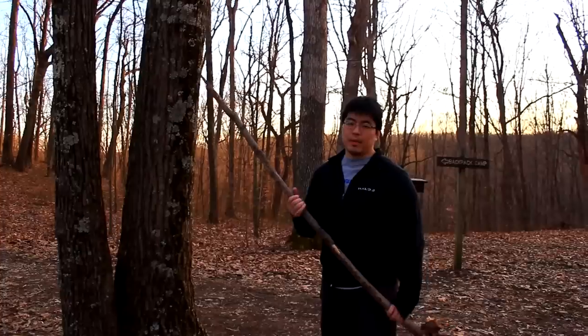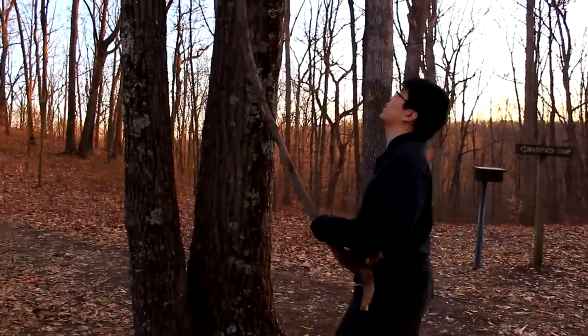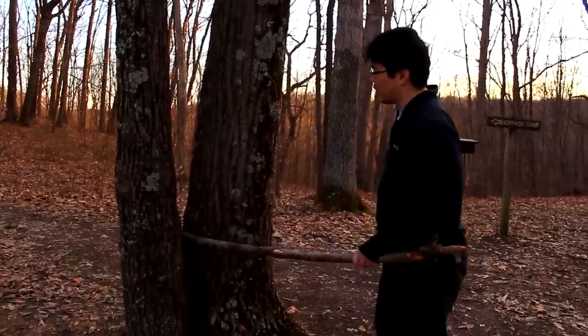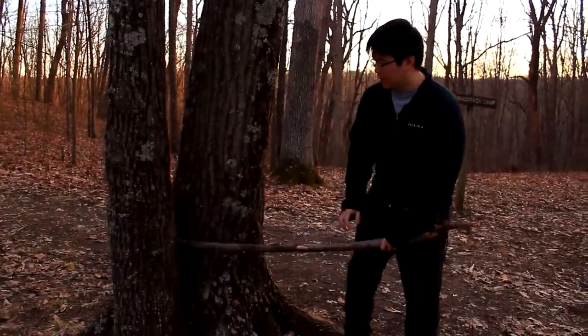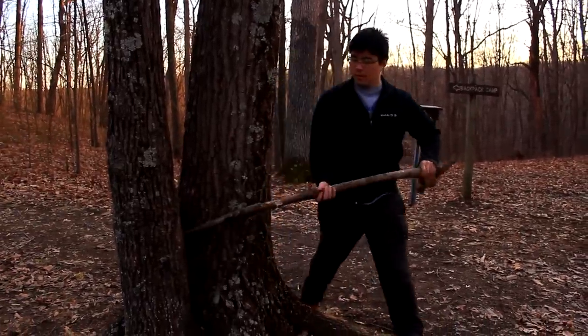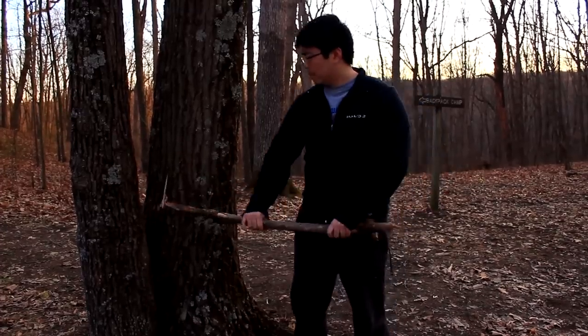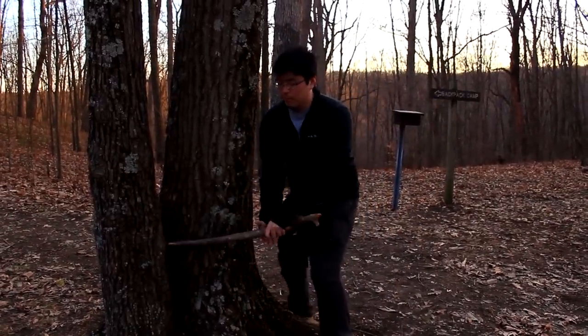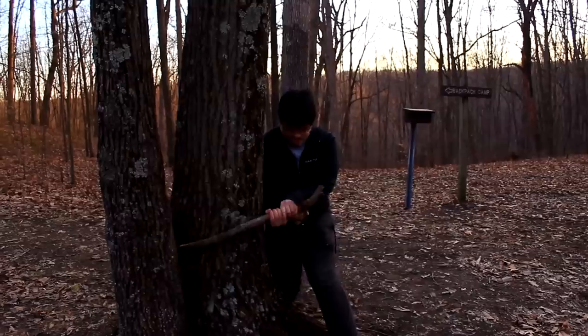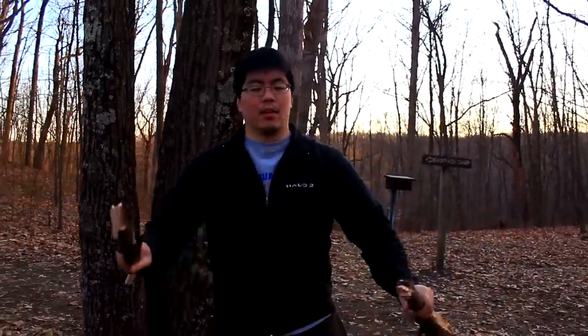If you've ever got a big piece of wood that you can't break with just your leg, here's a little trick you can do: find a wedged tree. It's easy, and you can keep going depending on how old the wood is and how long it is.